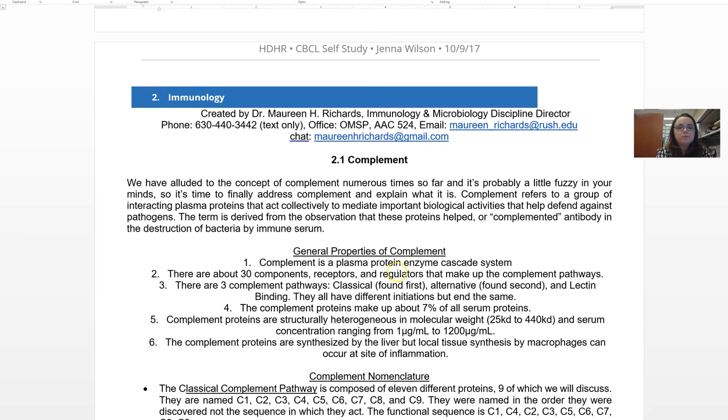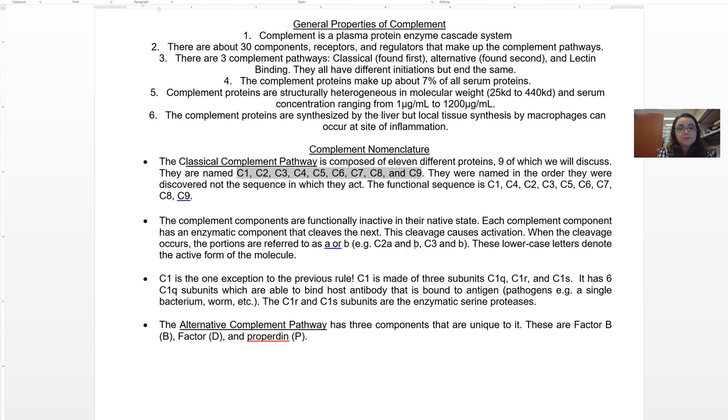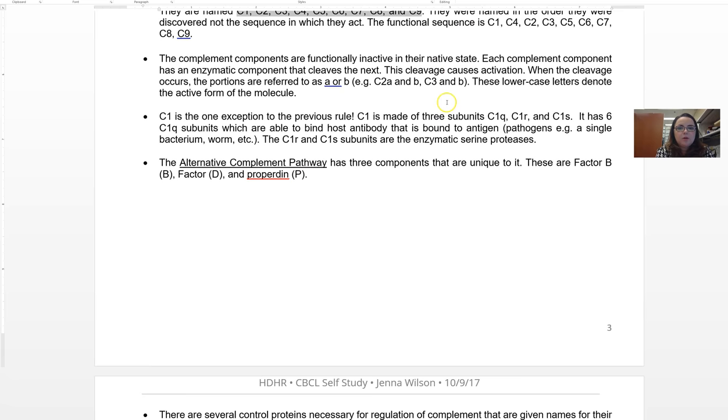Here are some general properties of complement. There's a confusing nomenclature — all the proteins have a C designation, proteins C1 through C9, but they don't go in order because that would be too easy. The order is C1, C4, C2, C3, C5, C6, C7, C8, C9 — so just one out of order. They also break into pieces A and B, and sometimes big B and little b. You don't necessarily need to know too much about that, but go through this to acquaint yourself with the vocabulary.